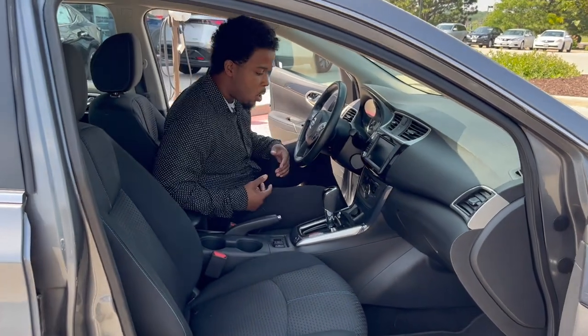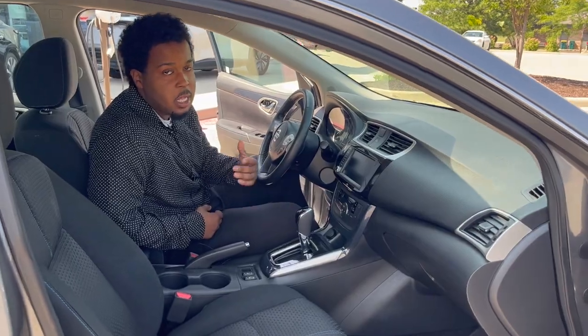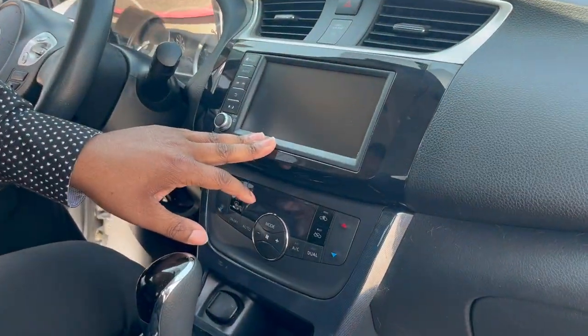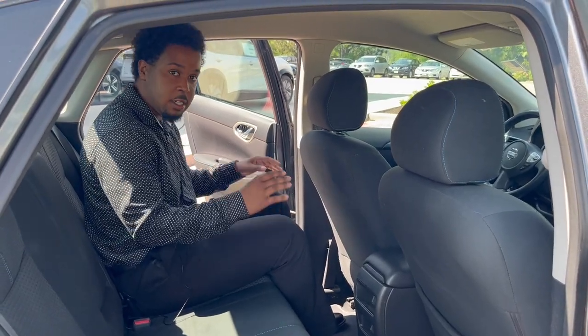Now here in the Sentra, same thing as the Altima — we have a lot of room. You still have Apple CarPlay, Android Auto, a nice backup camera and screen to go with it. In the back, we actually have a lot of room, which is very surprising with these Sentras.